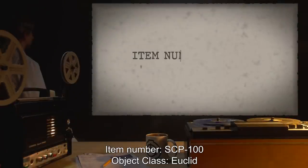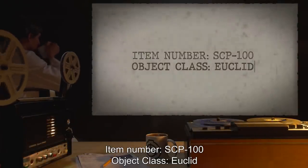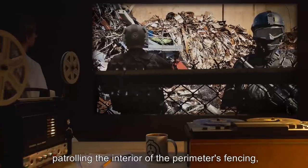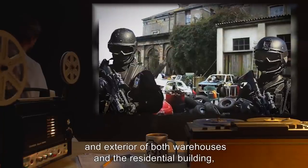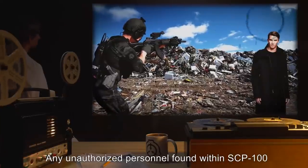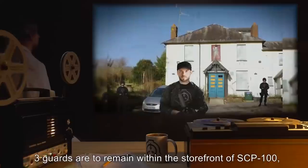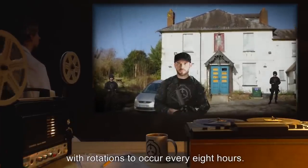Item number SCP-100. Object class: Euclid. Special containment procedures: SCP-100 is to have six guards patrolling the interior of the perimeter's fencing and two guards dedicated to monitoring the interior and exterior of both warehouses and the residential building, with rotations to occur every three hours. Any unauthorized personnel found within SCP-100 are to be detained for questioning prior to amnestic administration and release. Three guards are to remain within the storefront of SCP-100 with rotations to occur every eight hours.